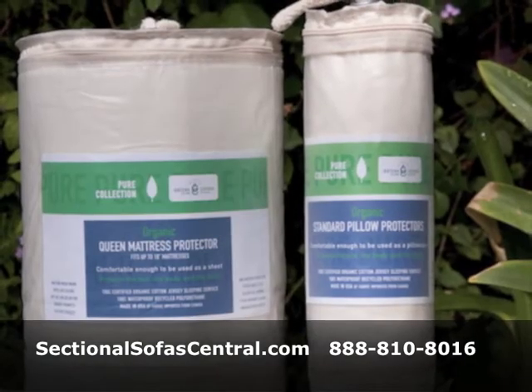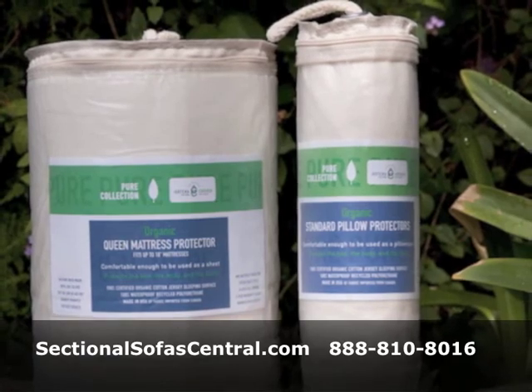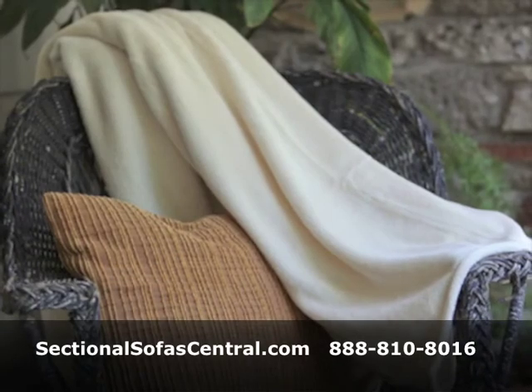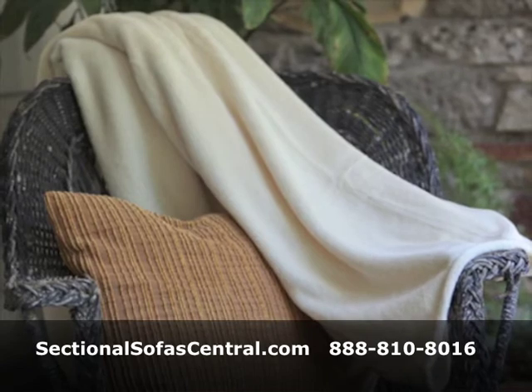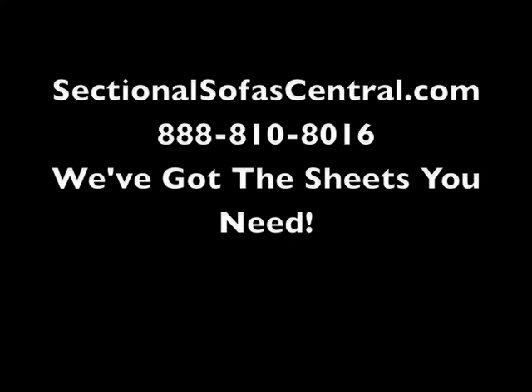We also offer deep pocket mattress protectors and encasements. Visit us at SectionalSofasCentral.com or click on the blue link below. You can also call us at 888-810-8016.